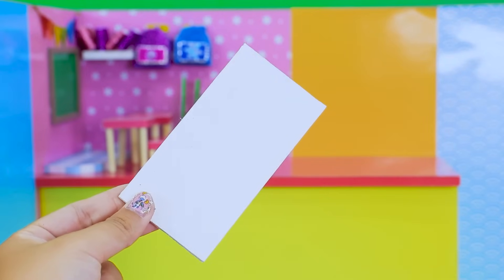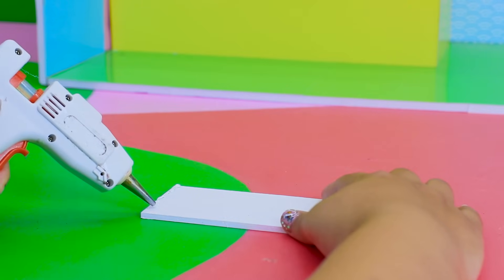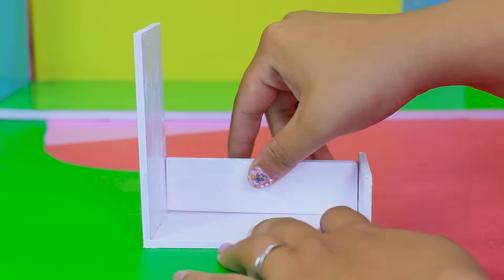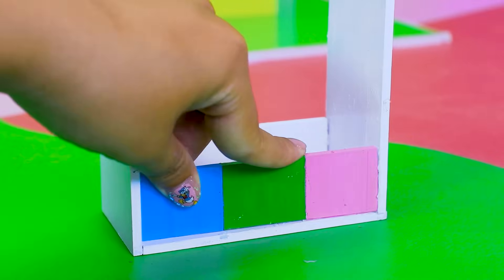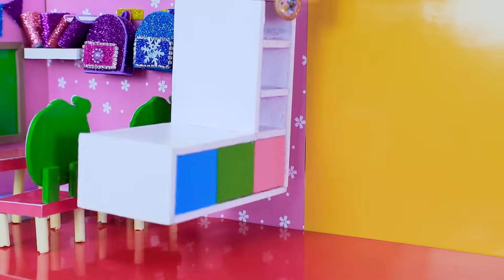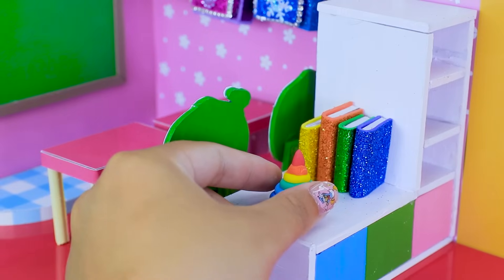Next I will make the restroom! First, making the bookshelf from Fomex, and put it here! Decorating the bookshelf with colorful things to fill empty space!